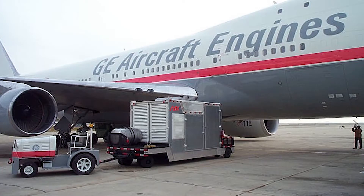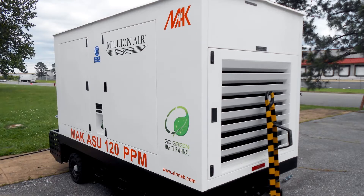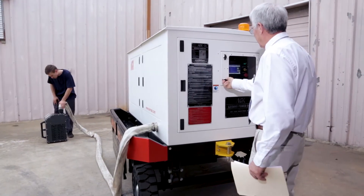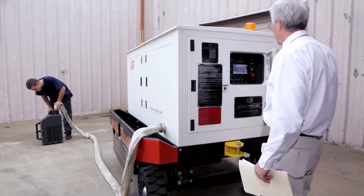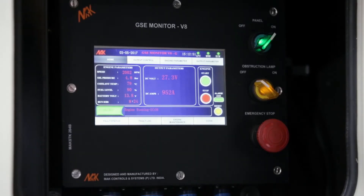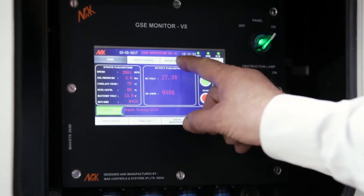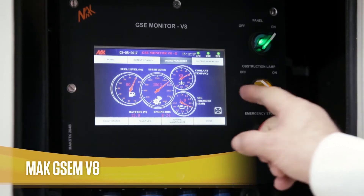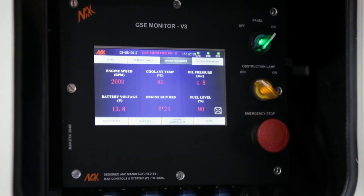For more than a decade, GE Aviation and many others in the US have been using Airmac's air start units at airports and in their engine testing bays with great success. We're also able to accommodate a range of custom options per customer specs. Our digital interactive touch screen control panel, called the Mac GSE MV8, is standard across all our GSE and is a unique feature in this industry.